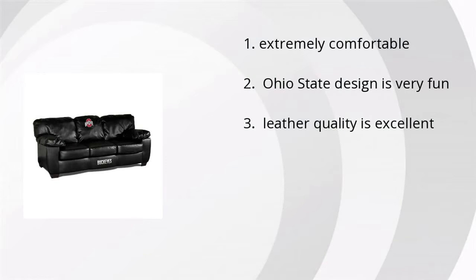People like the fact that it's extremely comfortable. The Ohio State design is very fun, and the leather quality is excellent.